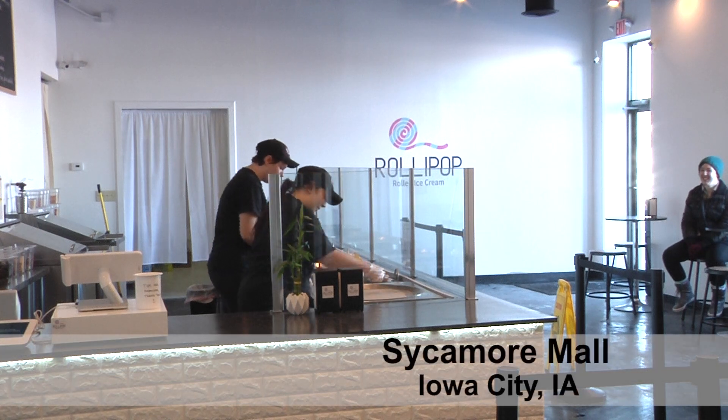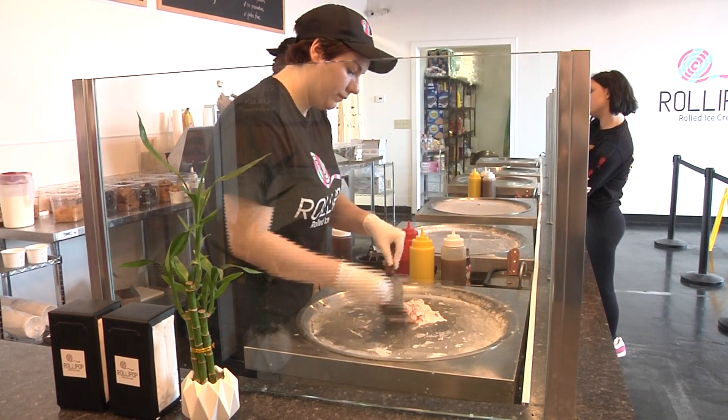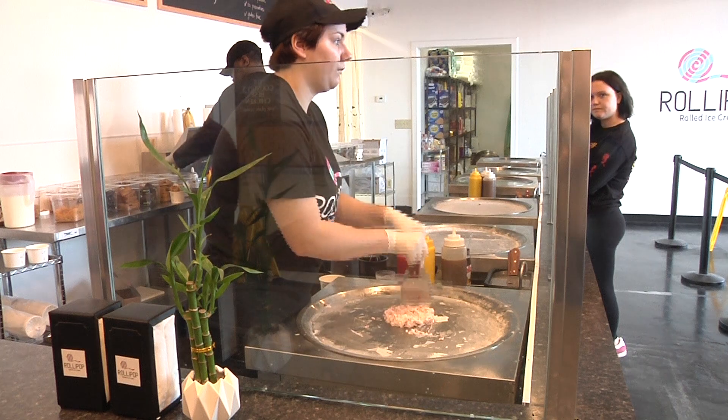Serving up twisted treats, Roly Pop isn't your typical ice cream shop. Located at the Sycamore Mall, this new business is drawing in the customers with their unusual approach to sundae making.